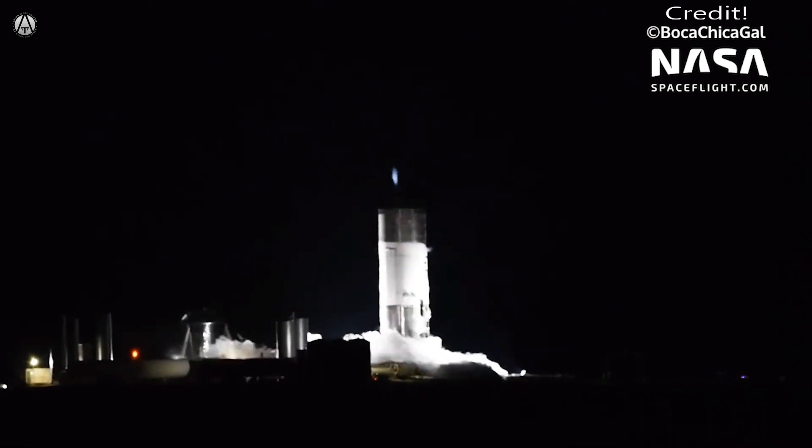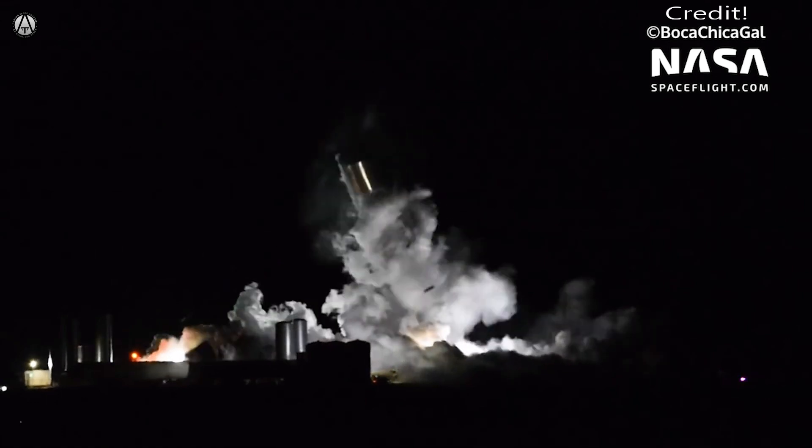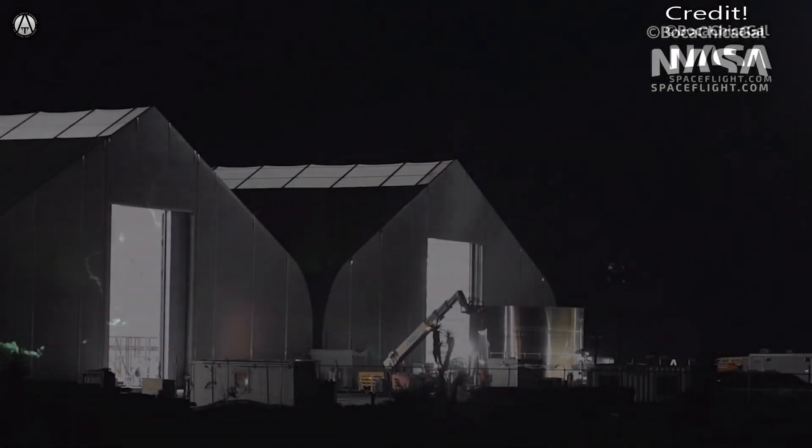Here you see the tank pressure test, and here you see it fail. The sudden expulsion of pressurized liquid nitrogen lifts the entire ship. Perfecting the tanks proved to be a problem.